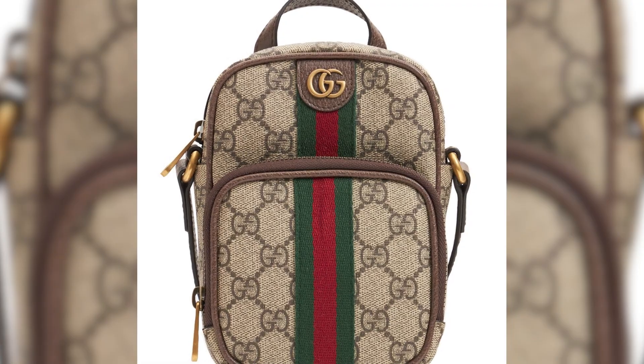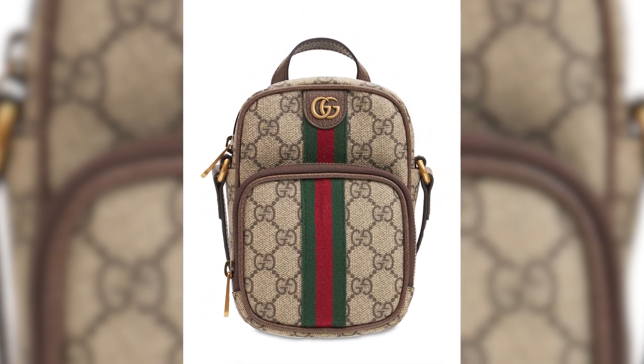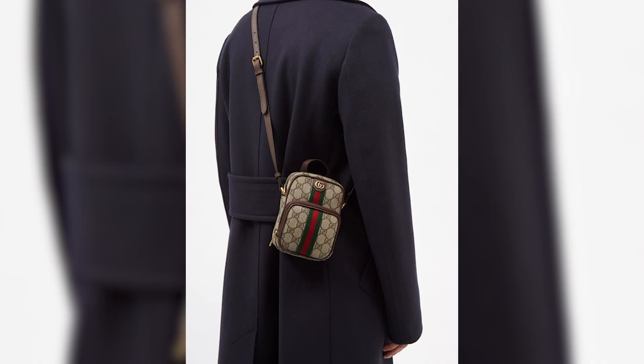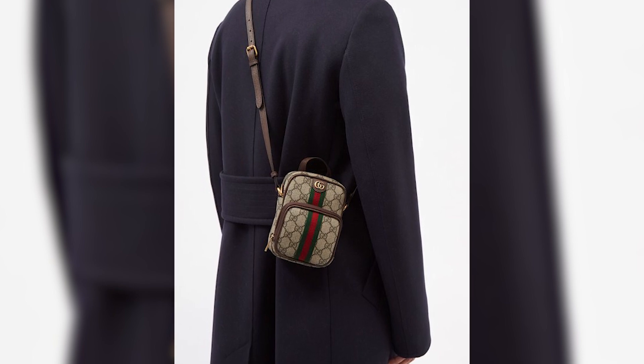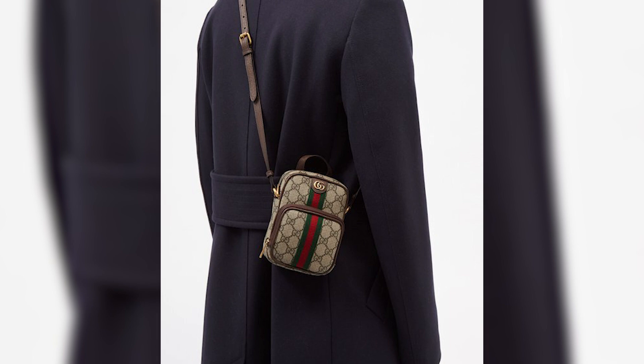The interior provides sufficient space for essentials like a phone, wallet, and keys, ensuring convenience while on the go. The adjustable leather strap allows for versatile wear, whether as a shoulder bag or crossbody, adapting to different preferences and occasions.